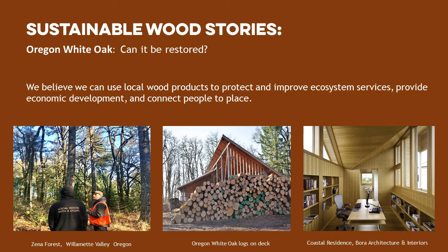Today our topic is Oregon White Oak — can it be restored? Oregon White Oak, Quercus garyana, is an emblematic tree species dominant in the Willamette Valley. With its beautiful furrowed bark and distinct iconic shape, this member of the Beech family has thick glossy leaves that provide the perfect amount of shade on hot summer days.